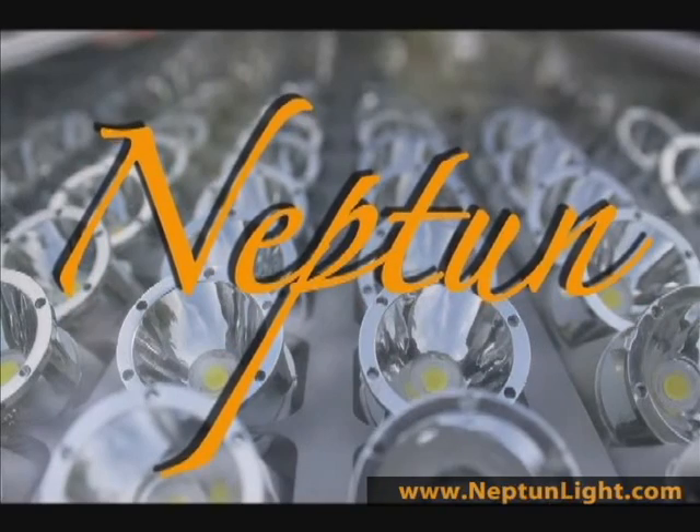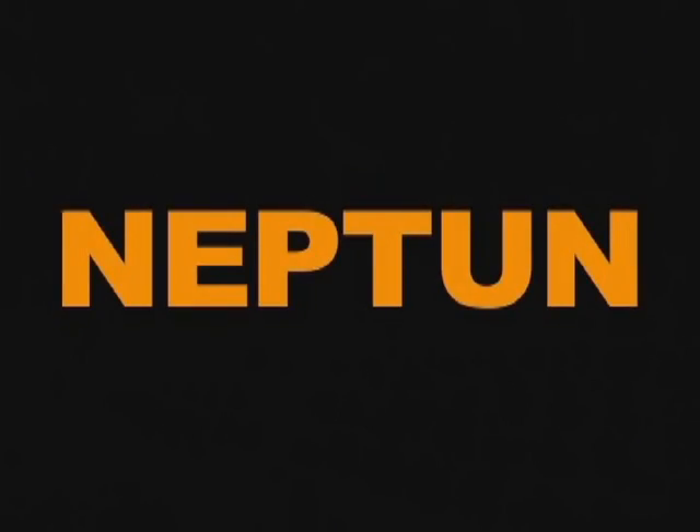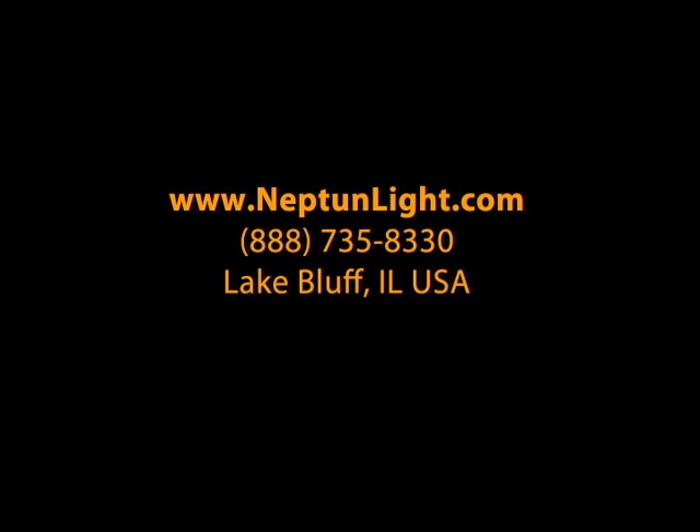Neptune's LED Adposter billboard lighting fixture is manufactured in America and is currently available through nationwide distributors. For more information, visit www.Neptunelight.com or call 888-735-8330.